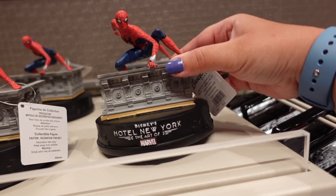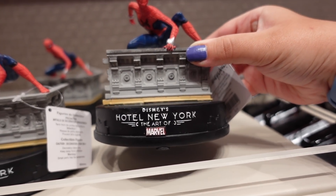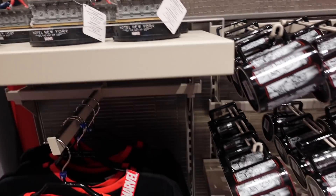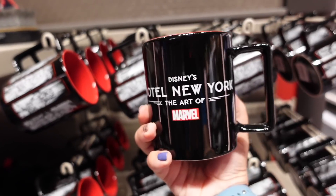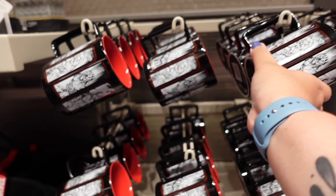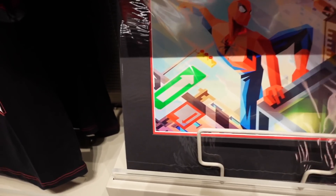Around the corner they've got some hotel-exclusive merchandise specific to Hotel New York Art of Marvel. There's a t-shirt that just says 'Disney's Hotel New York Art of Marvel' for 30 euros, with some characters on it including Captain Marvel. They also have a Spider-Man figurine for 20 euros which says 'Disney's Hotel New York Art of Marvel' - I might actually buy this. They also have some mugs here.